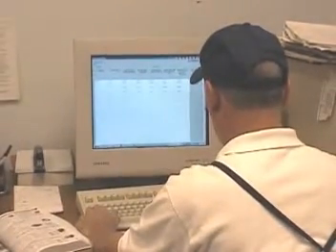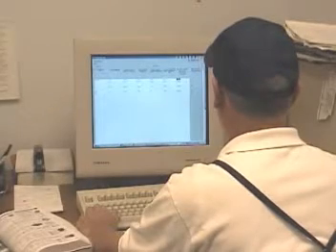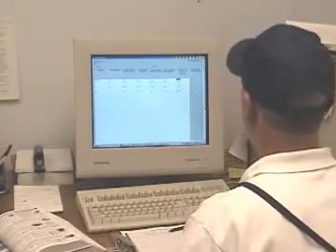In less than 20 minutes, you can have all your results without the weight variability or hassle of traditional test methods.